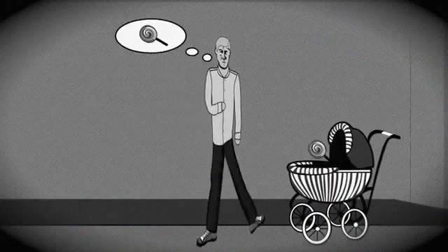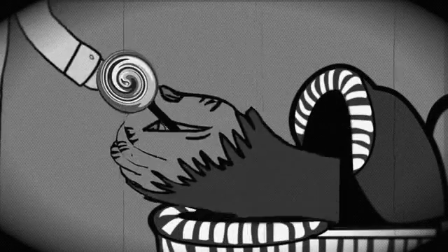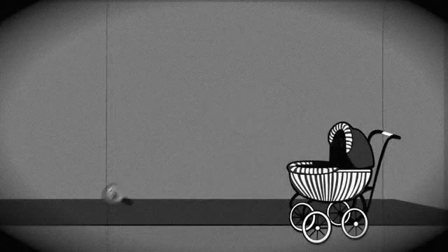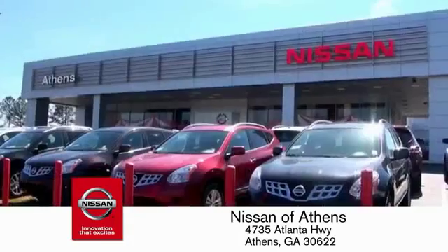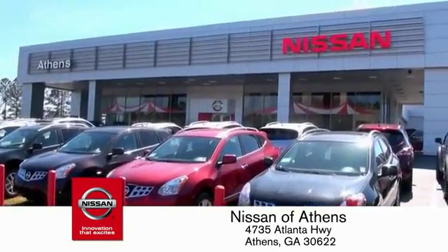Buying a car is easier than ever at Nissan of Athens, Georgia's fastest-growing Nissan.